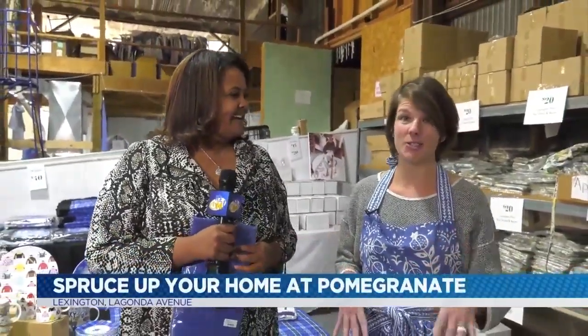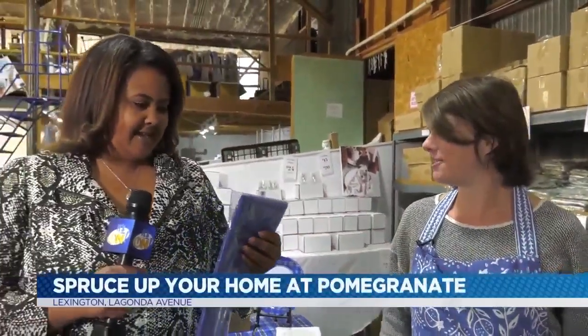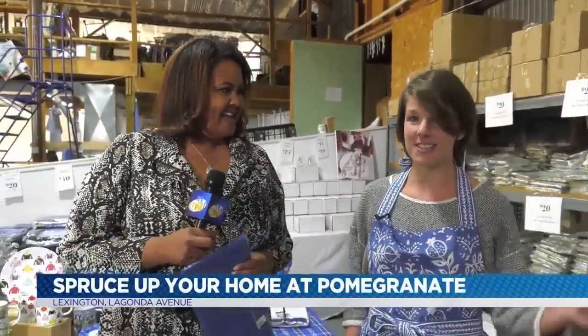What's going on here, Ms. Ashley? Pomegranate has been around for about 25 years. We are an in-house design studio — we do a lot of tabletop, home decor, and we actually do some apparel as well. We do everything to help simplify your life, and we are based right here in Lexington. Our design studio is upstairs. We are currently in our warehouse, which we open twice a year to the public.